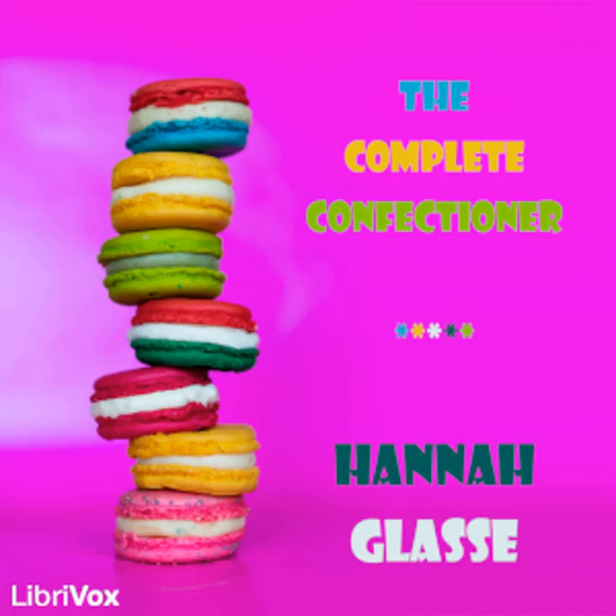Section one of The Complete Confectioner. This is a LibriVox recording. All LibriVox recordings are in the public domain. For more information or to volunteer, please visit librivox.org. The Complete Confectioner by Hannah Glass.